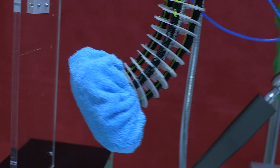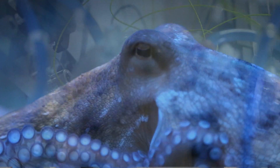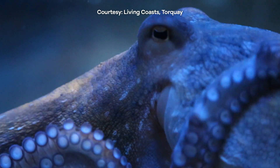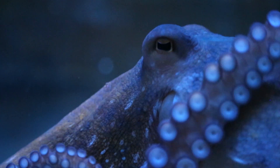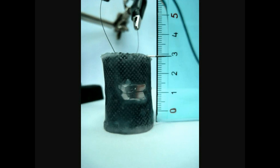It can bend in any direction and is made entirely of soft materials. While its movements are complex, the limbs contain no artificial intelligence in the traditional sense. All the movement is achieved, like the octopus, by its physical design, by the special material it's made from, and their ability to expand and contract — only by changing air pressure going through its tubes.